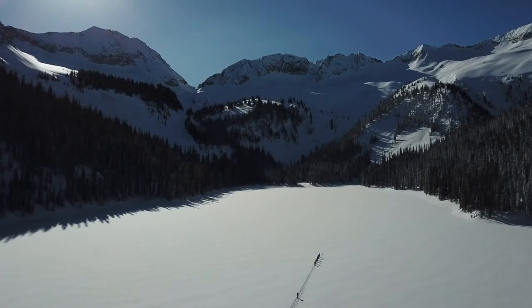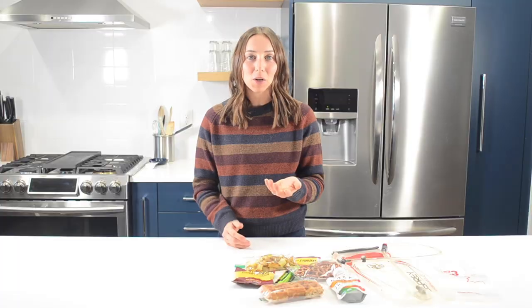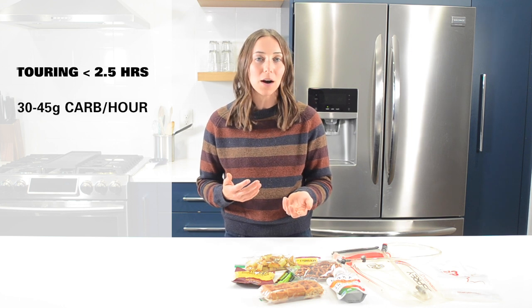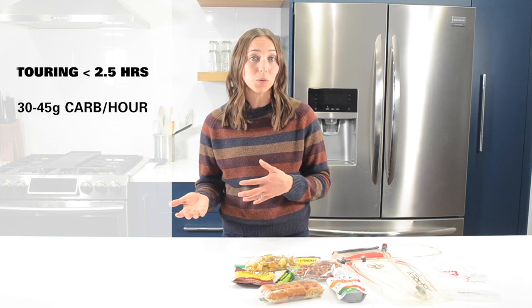All of these things influence what your needs are. Eating carb-rich foods during exercise is recommended to maintain carbohydrate availability, which is the primary fuel source during exercise. For touring up to two and a half hours, it's recommended to have 30 to 45 grams of carb per hour. This can be achieved by sports drink alone or a mixture of sports drink and real food.